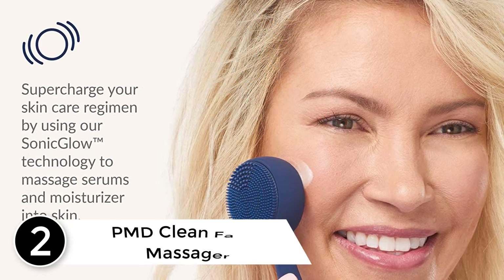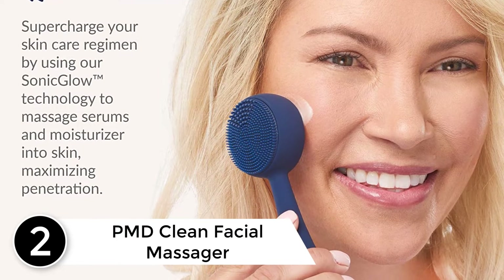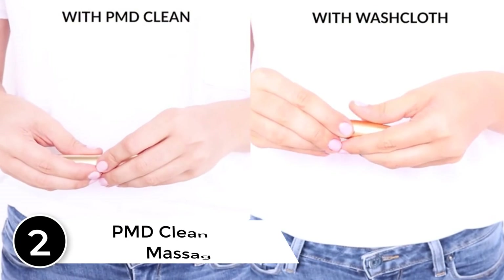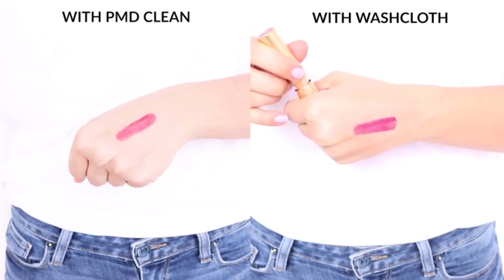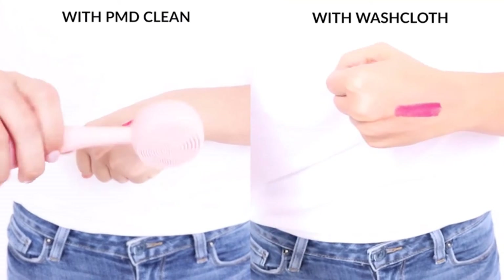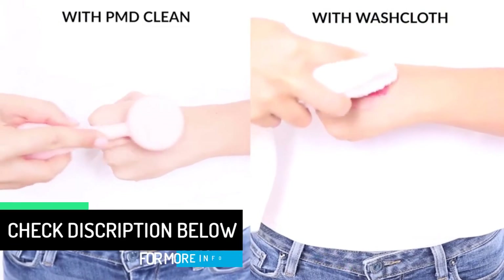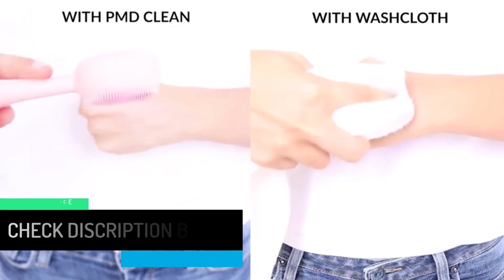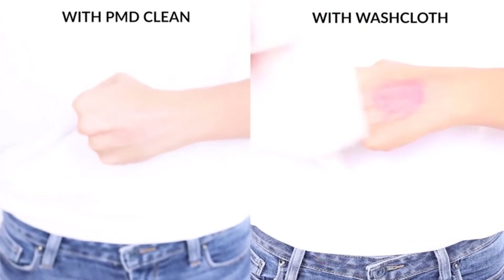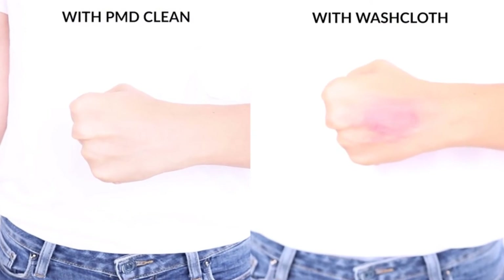At number 2: the PMD Clean Facial Massager. This massager from PMD Clean is undoubtedly one of the most unique ones available in the market today. A unique thing about this product is the fact that it suits all types of skin without any issue. It comes with four different power modes along with gentle bristles, so it does not only massage your skin but also cleanses it from the inside. Moreover, this product allows you to easily use this massager to get the best quality anti-aging massage. With the special technology that the massager uses, you will be easily able to massage facial serums as well as moisturizers upon your skin to provide it with a natural as well as youthful glow.